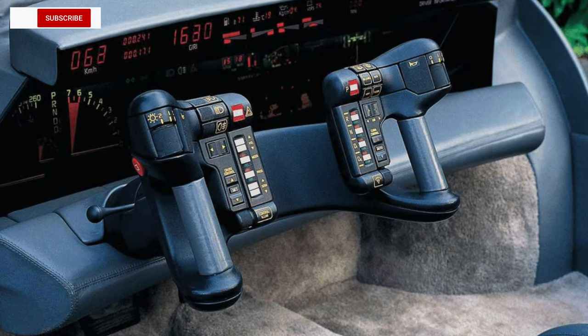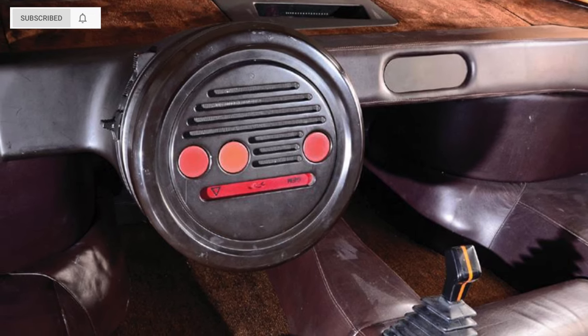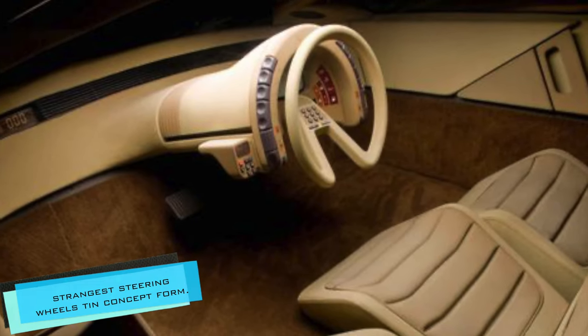There were several concept vehicles in the past that featured futuristic designs along with their steering wheels. In this video we look at the strangest steering wheels that have ever existed in concept form.